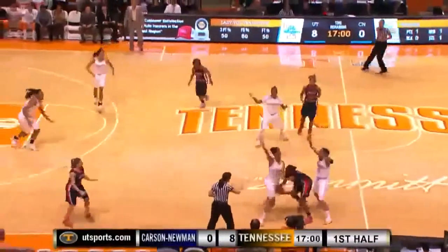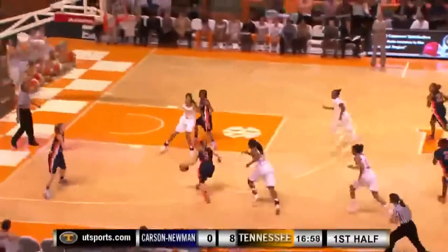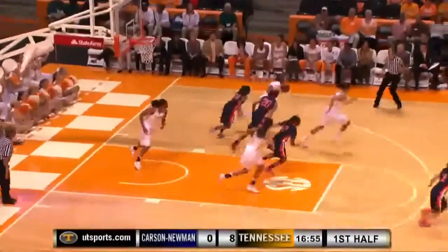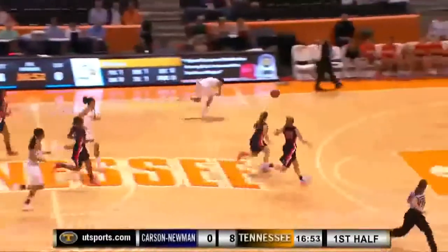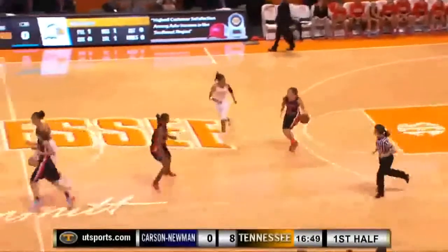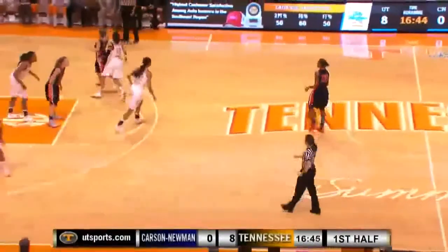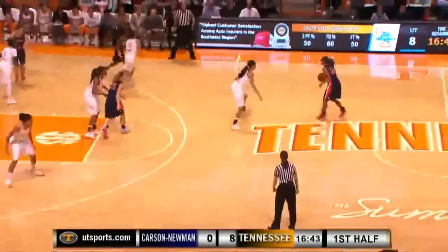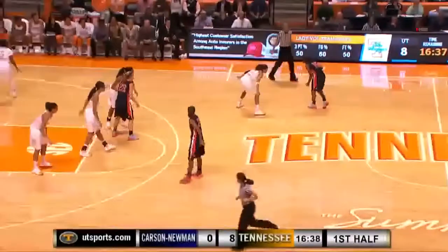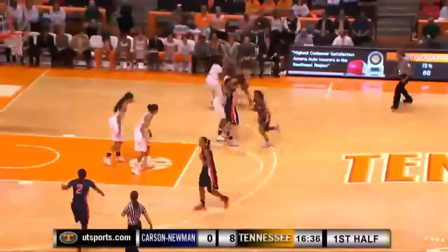Carson Newman gets it across the timeline — we call that the coffin corner. Smothering defense there. Quick shot by Carson Newman; rebound by Massingale. She was looking for Simmons on the long pass, but Simmons stumbled just past midcourt. Carson Newman's got to be careful on that press — they don't want to get stuck right after crossing half court and pick up that dribble. That's the coffin corner: they're double-teamed right there, and you're dead. Right in front of us as well.